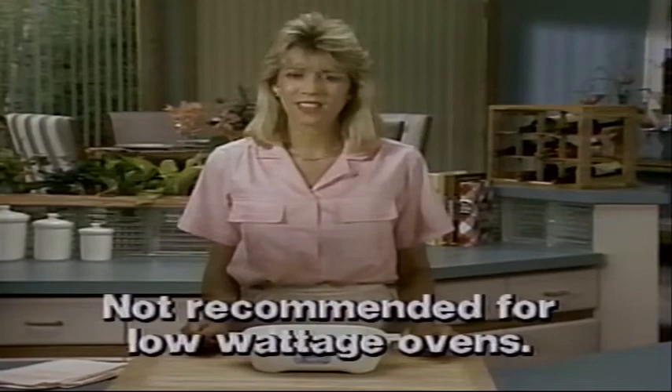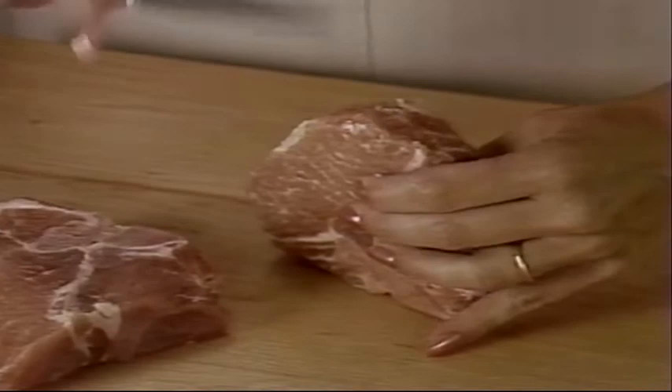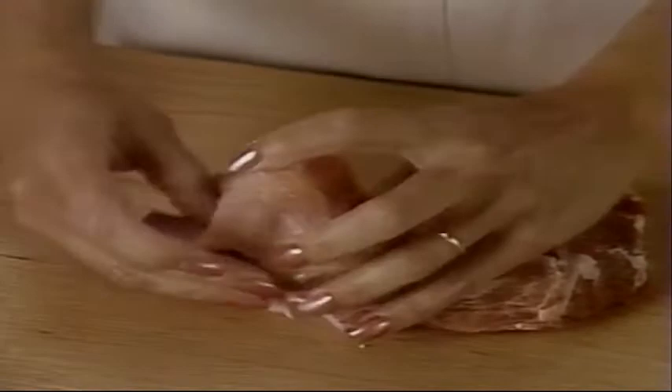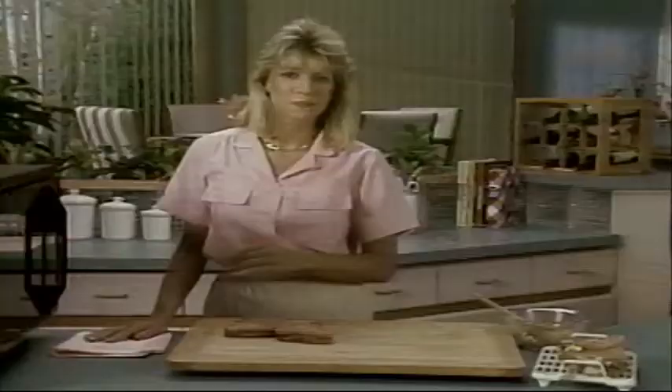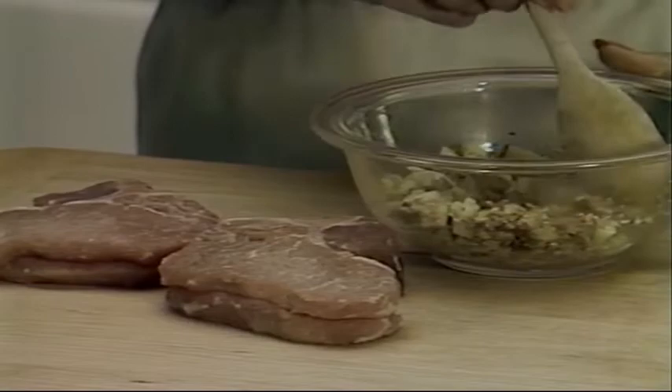Next, cut a pocket into each pork chop — cut from the fat side almost to the bone. Sprinkle the cavity with salt and pepper. In a small mixing bowl, combine one tablespoon of orange juice, one-third cup of chopped apple, two tablespoons of fine dry breadcrumbs, one tablespoon of chopped almonds or pecans, and one-eighth teaspoon of cinnamon. Mix it all up, then spoon about half of the filling into each chop.